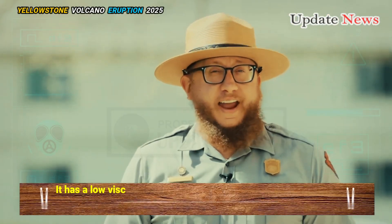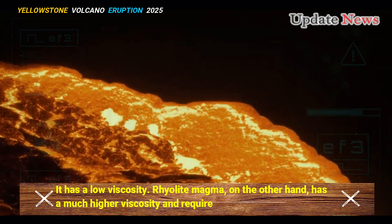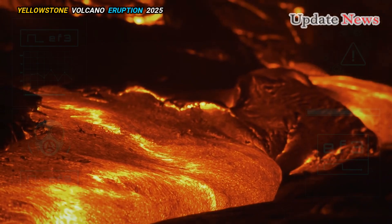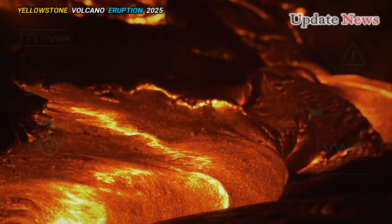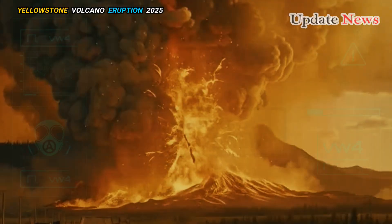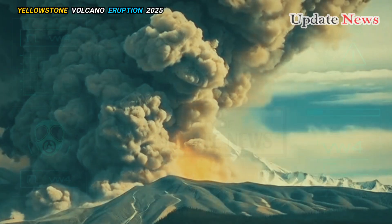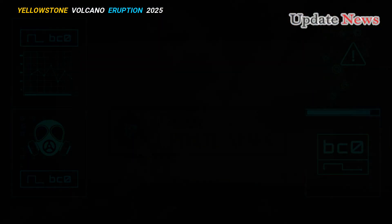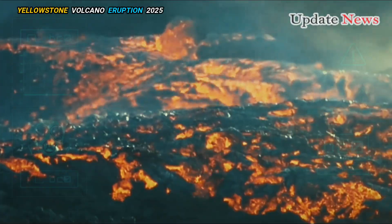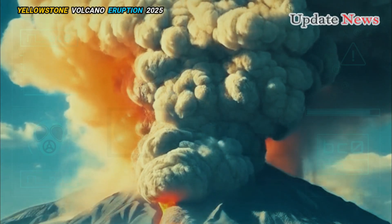It has a low viscosity. Rhyolite magma, on the other hand, has a much higher viscosity and requires a lot of force to erupt. That means that if you have rhyolite magma sitting inside a volcano, it's really resistant to flow. You have to generate a lot of pressure to get that material out of the volcano. So what happens is that a lot of these rhyolite eruptions are really explosive.